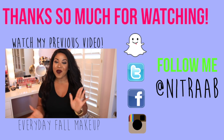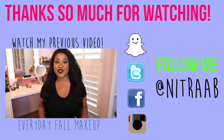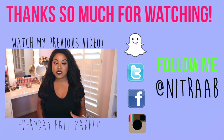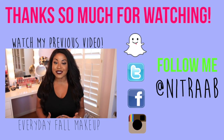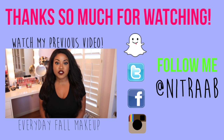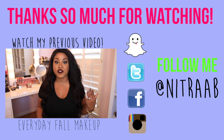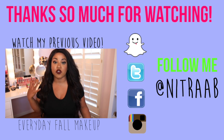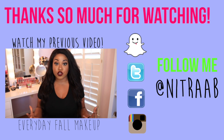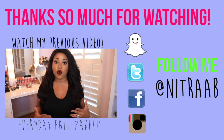Hi guys! So I'm back with another video and this one's going to be a fall makeup tutorial. But this one is more of an everyday look — something that's going to be really really simple. I wanted to do something more suitable for the everyday woman having to go to work or school, wanting a very natural look that wouldn't be too extreme.